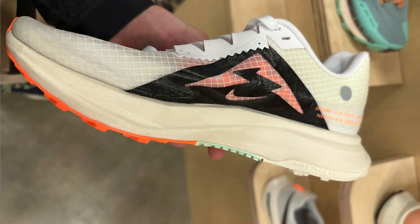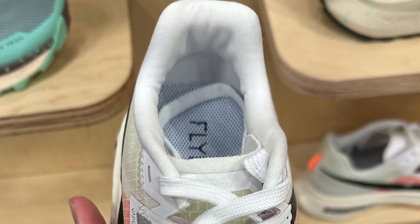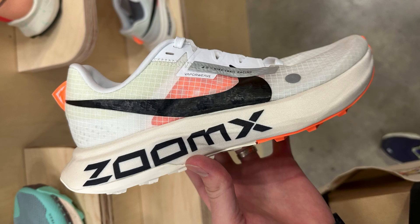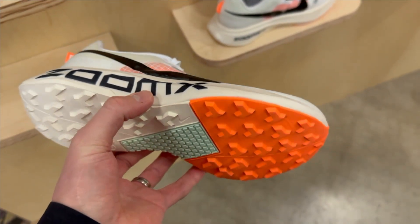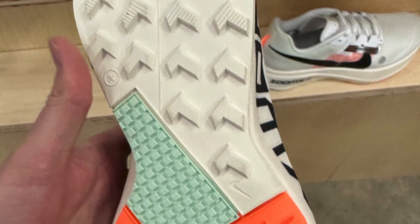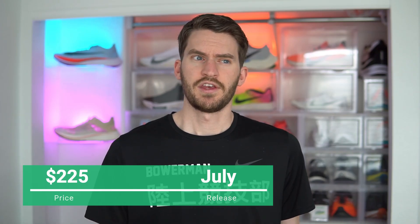Next is the ZoomX Ultrafly Trail, which reminds me of a mix between the Pegasus Trail and the Vaporfly — almost like a Vaporfly for the trails. The upper uses Vaporweave material to keep water and debris out, with a midfoot wrap for lockdown and light ankle padding. The midsole uses ZoomX wrapped in protective mesh at 36mm in the heel and 26mm in the forefoot. It has a three-quarter-length forked carbon plate for snap without inhibiting lateral movement. The outsole uses full-coverage sticky rubber with spaced, not overly aggressive lugs — probably around 3.5mm. This shoe is $225 and releases this summer, with July being the latest I've heard.